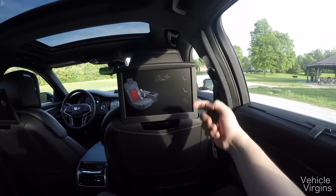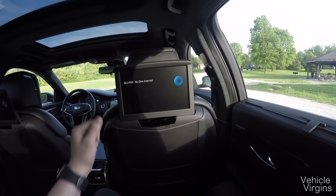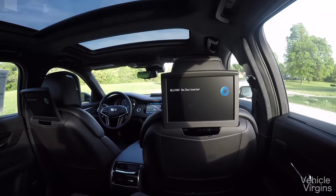You can view the navigation on the screen, as well as Blu-ray — obviously watch movies — and change the radio controls.